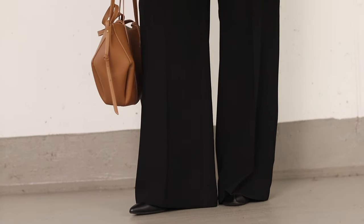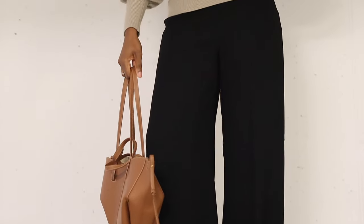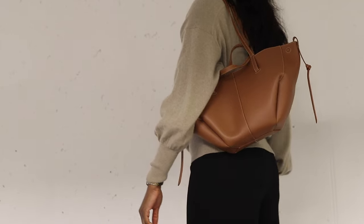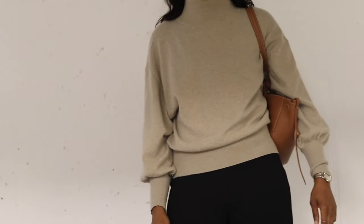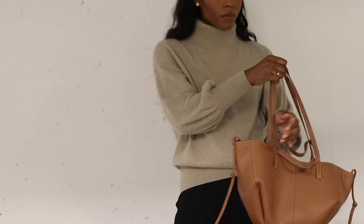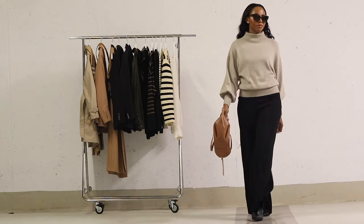Complete this look with dependable black ankle boots and the Pauline sign bag — the color and versatile shape of this bag go flawlessly with any look. Wear this outfit to the office during cooler weather, or go shopping on a crisp autumn day. This look keeps you comfortable and stylish, and it's also perfect for a relaxed evening out or a cozy dinner.